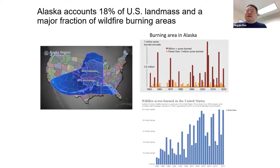Before I moved to Alaska, I didn't realize how big it is. Alaska actually accounts for 18% of U.S. land mass — it's a huge place. It's also a place that accounts for a major fraction of wildfire burning areas. The burning area in Alaska in the past couple of decades varies from 3 to 7 million acres per year. If you look at the total burning area for the United States — about 5 to 10 million acres — Alaska can account for 30 to 50% of the burning area in the United States. That's a pretty big area to burn.